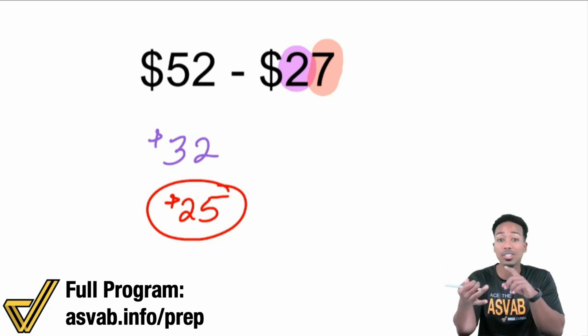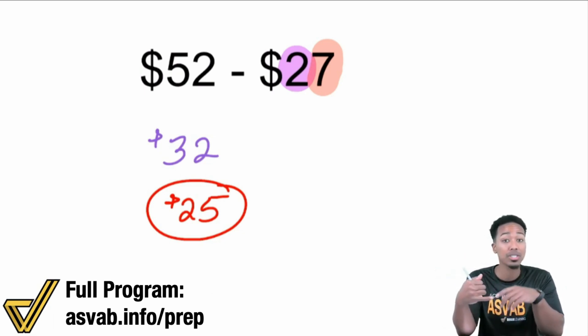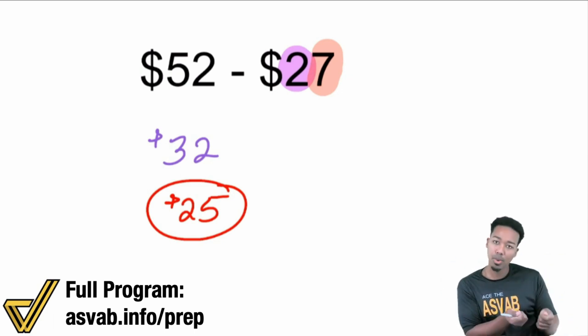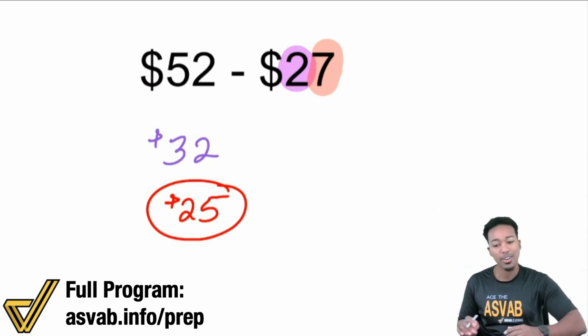Mental math is all about breaking down complicated operations into smaller, simple steps. This applies to addition, subtraction, multiplication, division, percents, fractions — everything. Mental math is available for every single type of math because it's all about leveraging the simpler ways to approach those complicated-looking problems. And so there it is, my party people.